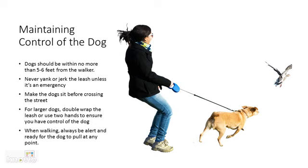Never yank or jerk the leash unless it is an emergency. When you yank or jerk the leash, it can cause damage to the dog's neck. Make sure the dog sits before crossing the street, as it keeps you and the dog safe. For larger dogs, double wrap the leash or use two hands to ensure that you have control of the dog.